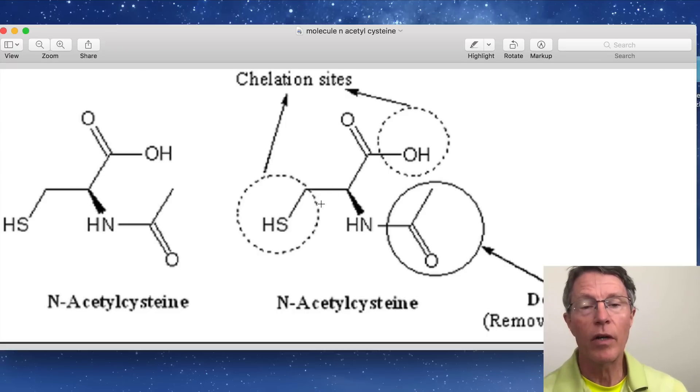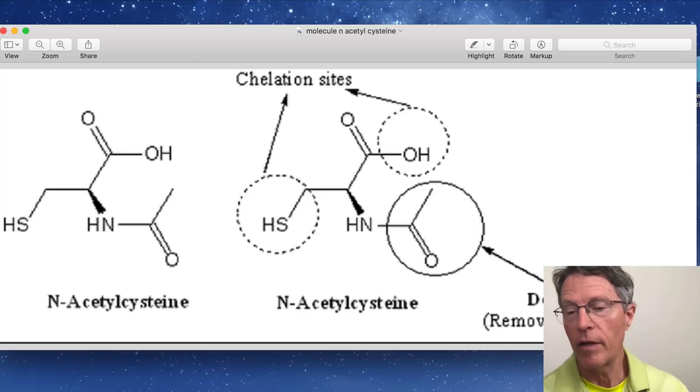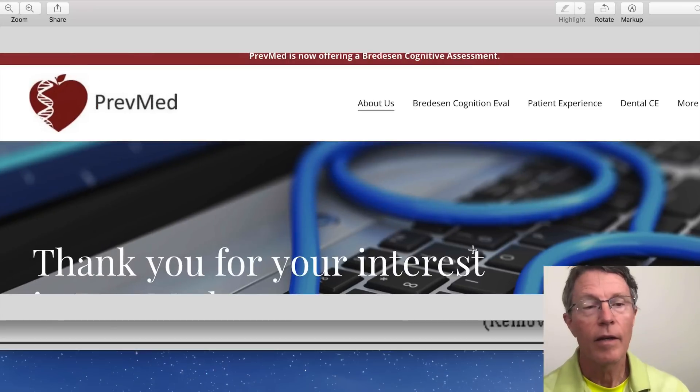Here are the two chelation sites on N-acetylcysteine: the carboxyl group on carbon-1, and the sulfhydryl group — which is sulfur and hydrogen. The sulfhydryl group is another area where you have chelation activity. You also get deacetylation in this other area. We got a little bit geeky there, but I appreciate the interest of those who have continued to hang on. Thank you for your interest.